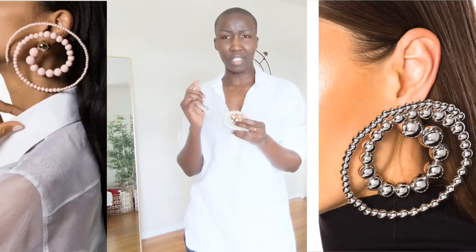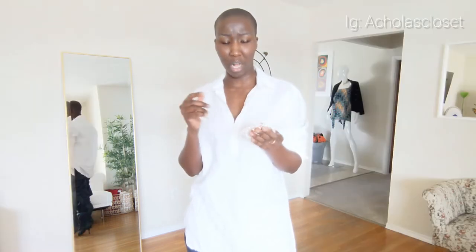The second item is these spiral pearl earrings. The ones I got are a mixture of rose gold with pearl, but of course you can get a gold color, and there's a full pearl version as well.